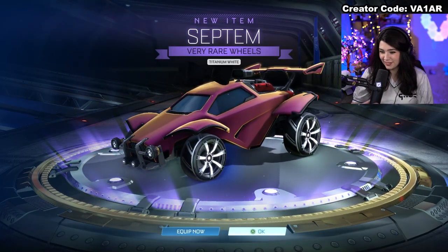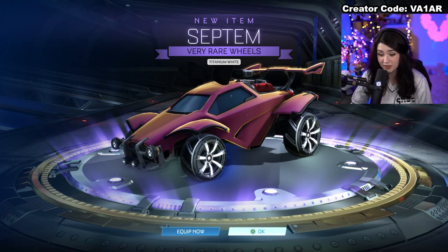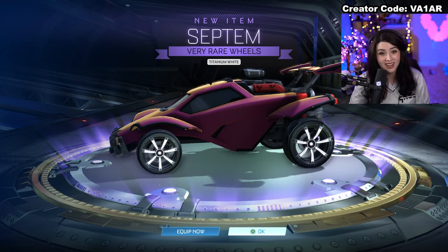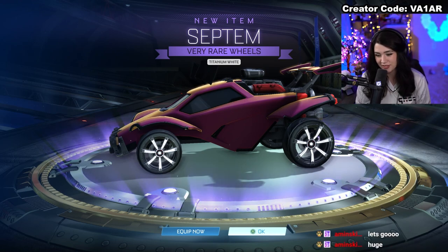Titanium White on the Septums — I do have these in Titanium White, but that is still an amazing pull. I'm finally getting wheels painted, let's go. That's still really cool to get.